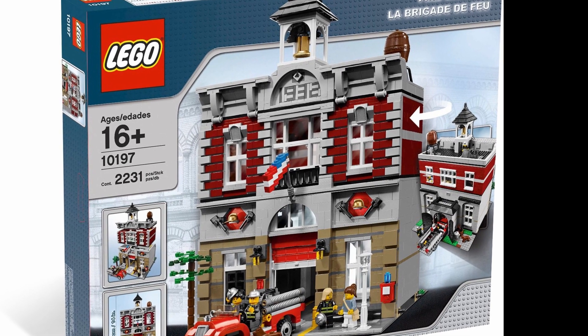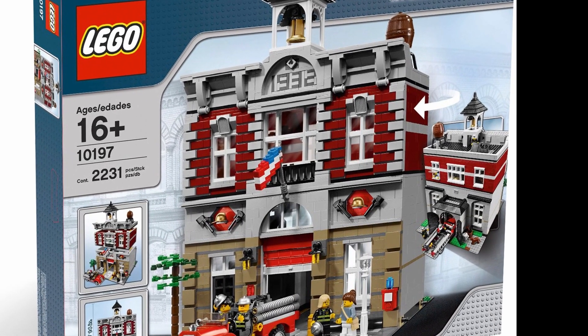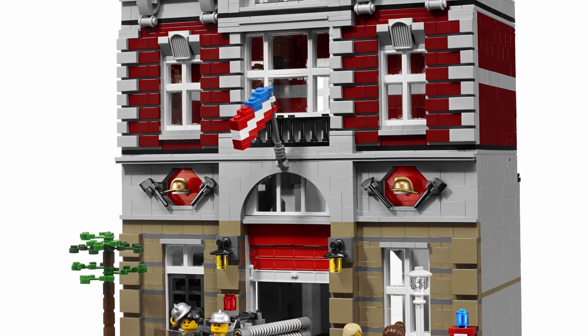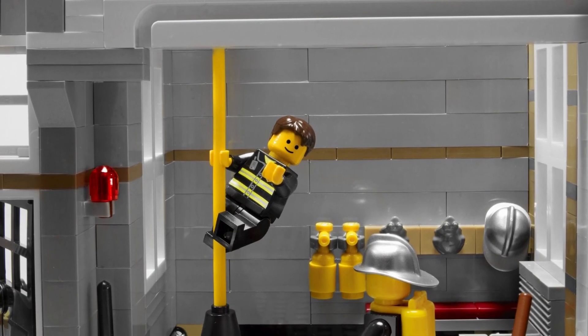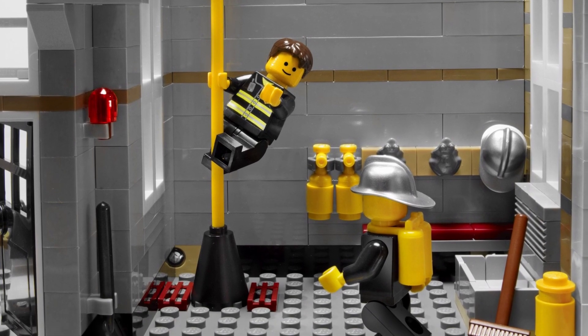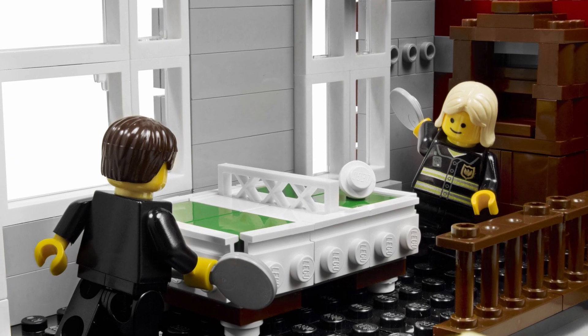The modular preceding the Grand Emporium was the Fire Brigade. This is the sixth most wanted set by Brickset users. Available from 2009 to 2013, it came with 2,231 pieces and four minifigs. While it cost $150 back in 2009, its price has appreciated significantly since then. Used copies are valued at over $450, while new versions are at $550.